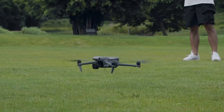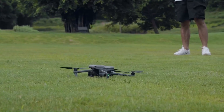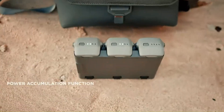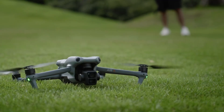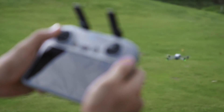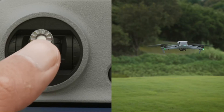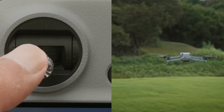If the leaks and rumors hold true, the DJI Air 4 will be a substantial upgrade, delivering improved camera performance, smarter flight features, and better battery life in a compact, user-friendly package. While the price might deter casual users, its capabilities could make it a favorite among serious creators and drone enthusiasts. The Air 4 has the potential to set a new benchmark in the mid-range drone market, continuing DJI's legacy of innovation and excellence.